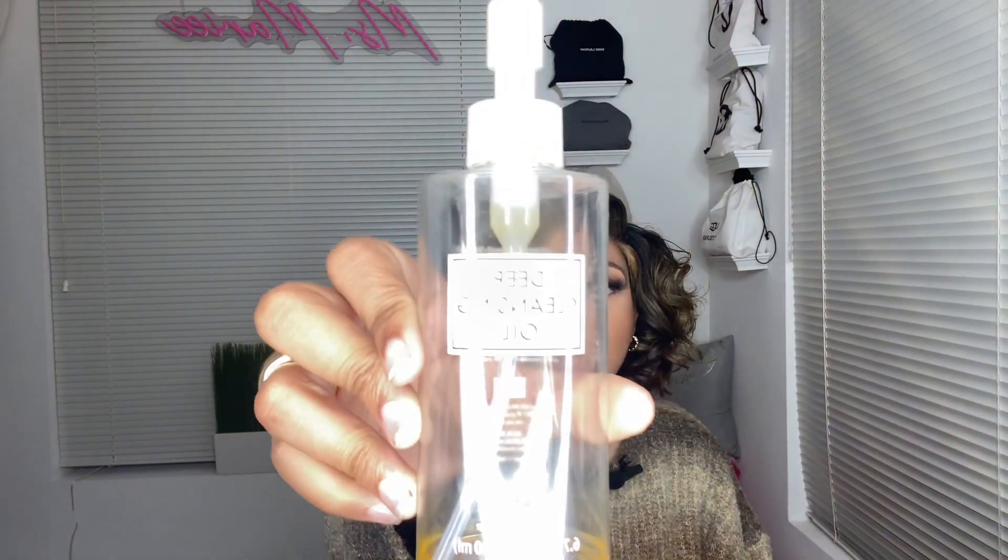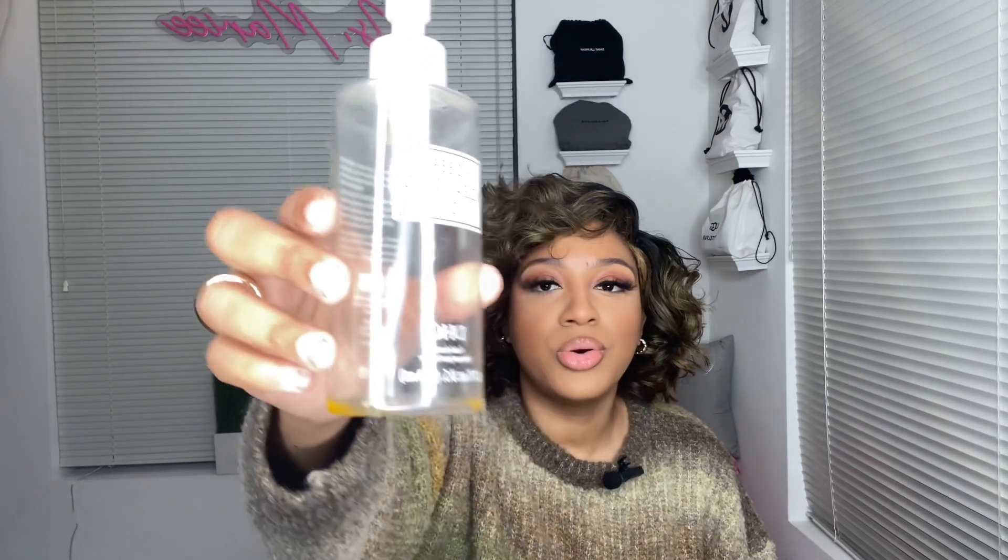Next up is skincare. If you're familiar with my channel, you know I like to shop at TJ Maxx, Marshall's, Ross, Burlington, Target, and Walmart. Some items are bought at regular price and some a bit cheaper. This right here is the DHC Deep Cleansing Oil, and yes, I am done with this one. I got it during the Sephora sale, like 50% off. It's a facial cleanser — it's literally called a deep cleansing oil.